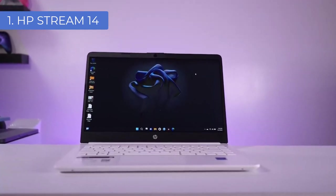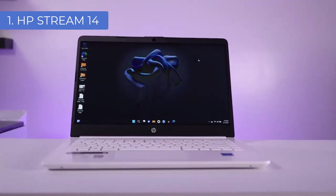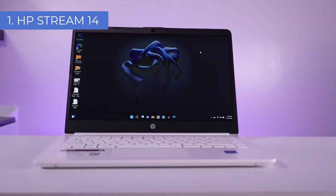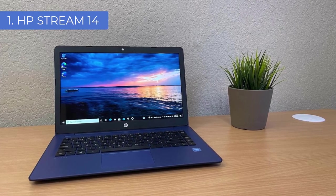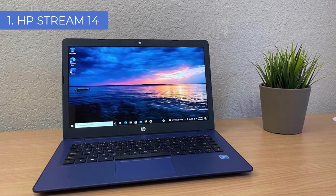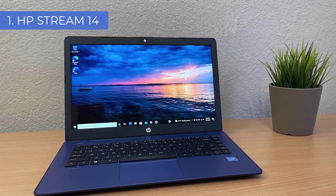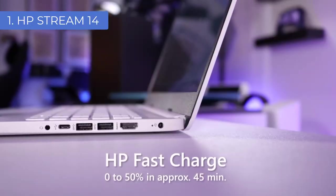The 14-inch HD display of the HP Stream 14 laptop gives you a clear and sharp image, allowing you to enjoy movies and videos in better clarity. With a full-size keyboard and a large multi-touch touchpad, you have enough room to work without any problems. When it comes to audio quality, the HP Stream 14 has dual speakers which produce crisp and clear sound, suitable for music playback.